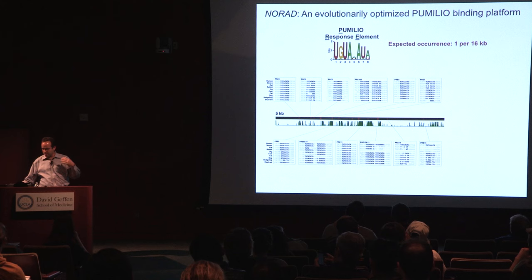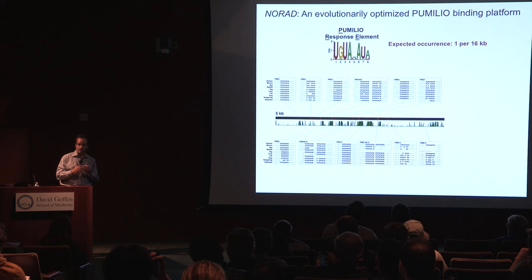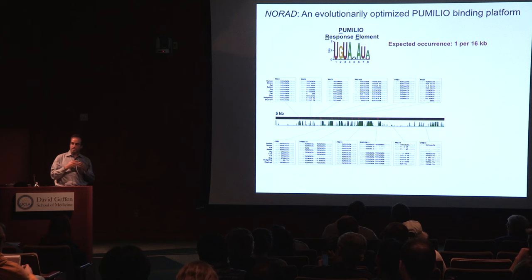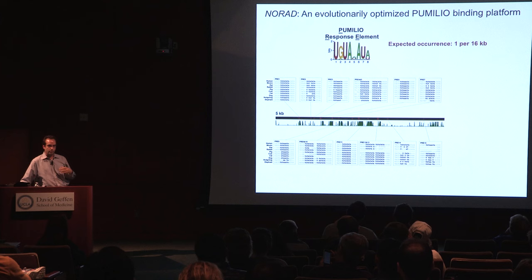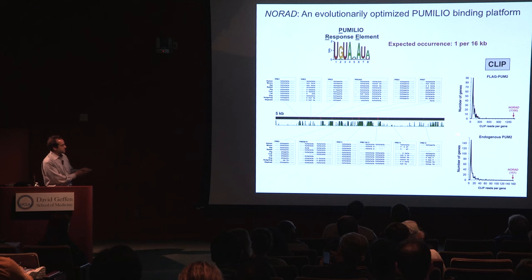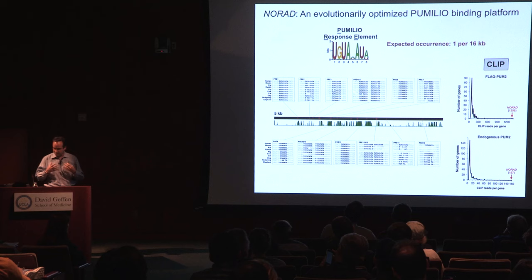To complement the in vitro binding studies, we mined existing CLIP-seq data. CLIP is a method using UV cross-linking to capture RNA-binding protein interactions in the context of the whole cell — much more specific than in vitro binding assays. When we did CLIP, either by mining a dataset from Tom Tushel's lab or generating our own using endogenous Pumilio, what we saw was really remarkable: NORAD is far and away the preferred binding partner for the Pumilio protein. Looking at a histogram of CLIP reads per gene, virtually all genes are over to one side, and NORAD is way out here — it has more CLIP reads than any other transcript.